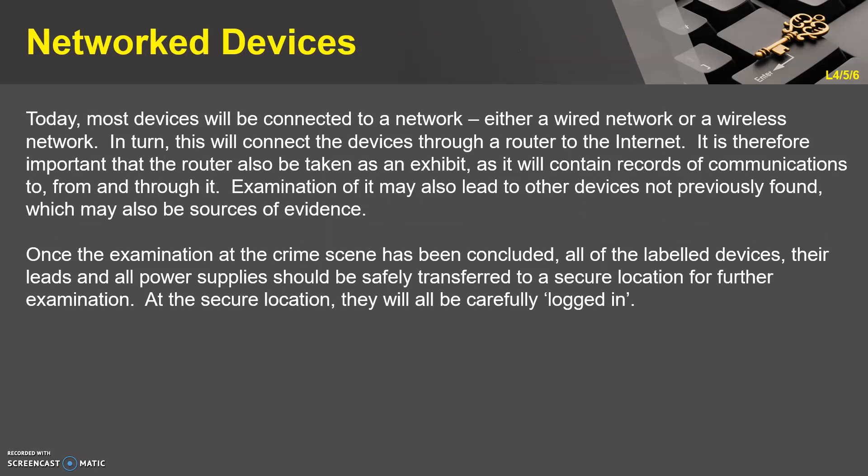Network devices. Today most devices will be connected to a network, either wired or wireless, which connects them through a router to the internet. It is therefore important that the router also be taken as an exhibit, as it will contain records of communications to, from, and through it. Examination of it may also lead to other devices not previously found, which may also be sources of evidence. Once the examination at the crime scene has been concluded, all labelled devices, their leads, and all power supplies should be safely transferred to a secure location for further examination, where they will all be carefully logged in.